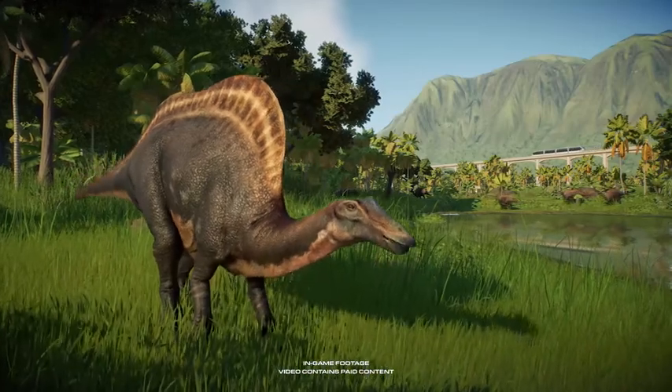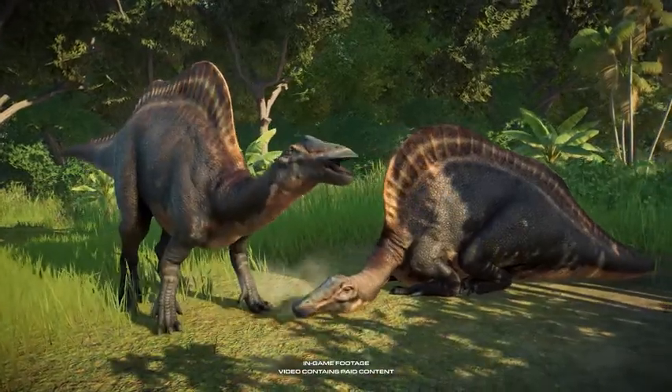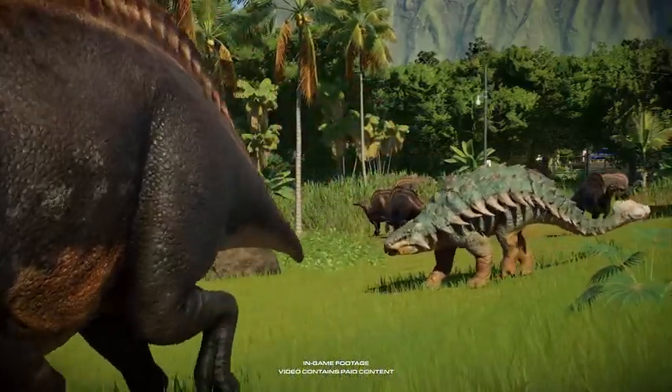The Aranosaurus are gentle giants. Their large hump-like sail and duck-billed snout will be great inclusions to your park.